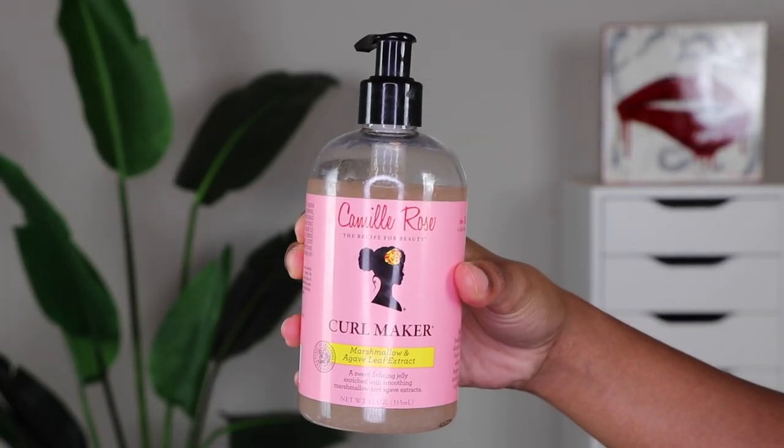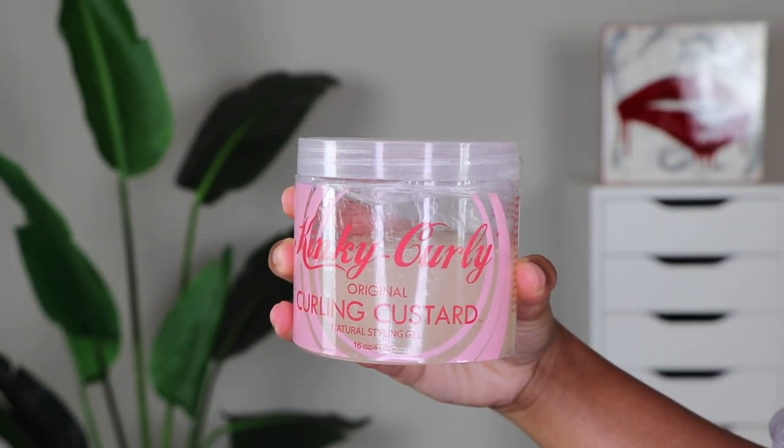So there are basically two types of gels and how I like to categorize them are the jelly gels and then the not-so-jelly gels — and by jelly, I'm talking about consistency. The two jelly gels I'm using as examples today are the Camille Rose Curl Maker and the Kinky Curly Curling Custard.